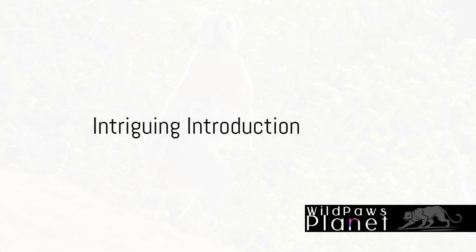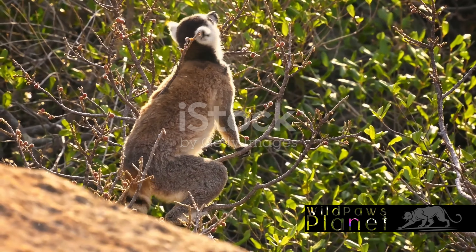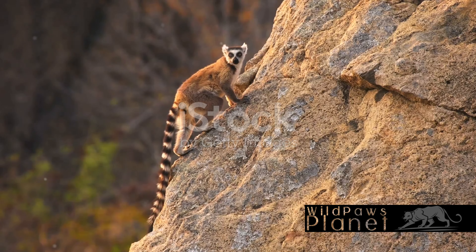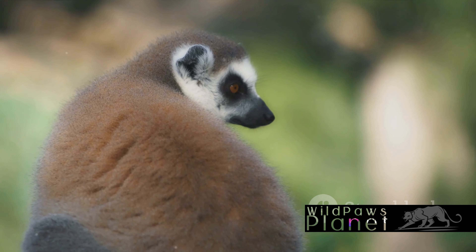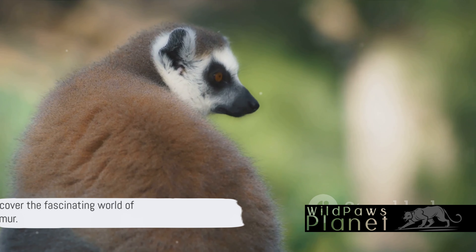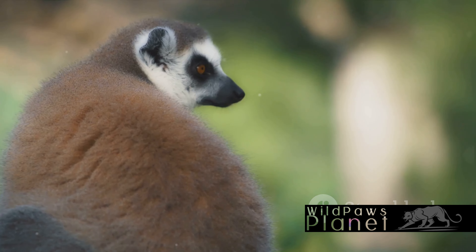Ever wondered how the ring-tailed lemur thrives in the wild? These unique creatures are a spectacle to behold, with their striking black-and-white striped tails and expressive, curious eyes. Native to the island of Madagascar, they've captivated our imaginations with their distinct features and behaviors. Their tails, longer than their bodies, wave like flags in the wild, signaling their presence in a way that's unmistakably lemur. Stay tuned to discover more about the fascinating world of the ring-tailed lemur.